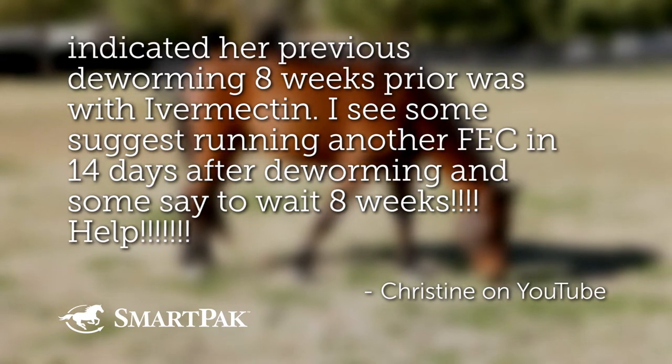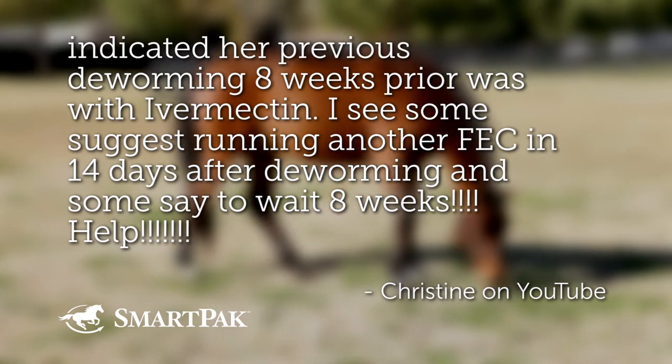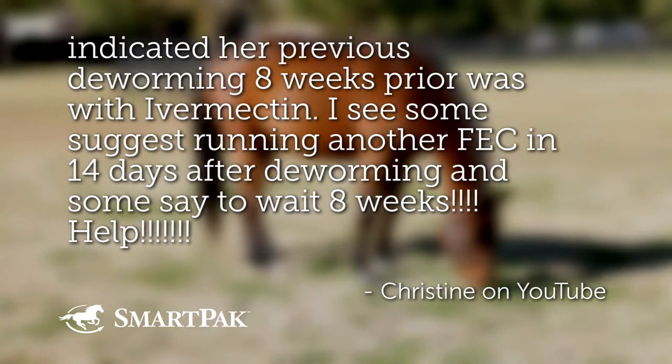I see some suggest running another fecal egg count 14 days after deworming, and some say wait eight weeks. Help! — with lots of exclamation points. And understandably, because there is a lot of opinions out there.